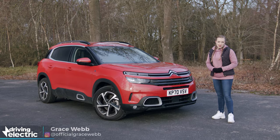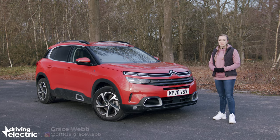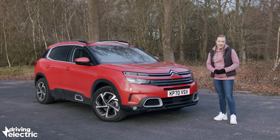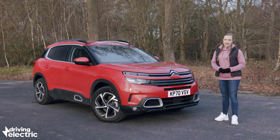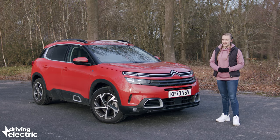It seems like barely a week goes by right now without another plug-in hybrid model being announced for the UK market, and this time it's the Citroen C5 Aircross Hybrid — an electrified version of a large family SUV that's been on sale in petrol and diesel form since the end of 2018.